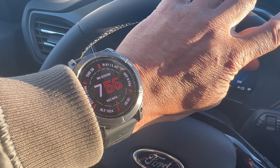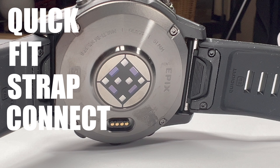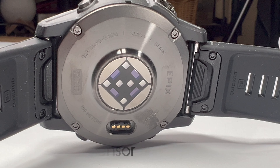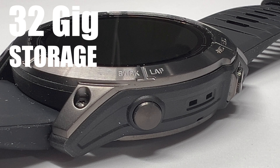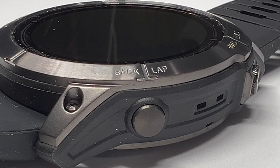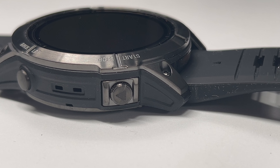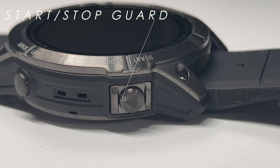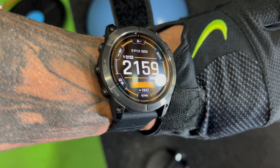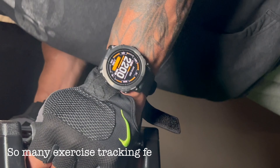You get about 32 gigs of storage for mapping and information. You can download music, and North American maps are already stored on this watch. You can also download maps for other countries, though that takes time and eats into the battery — do that at home. Training exercises and workouts are also programmed into the watch to support your whole healthy lifestyle. That's a plus.